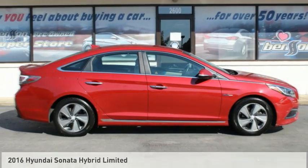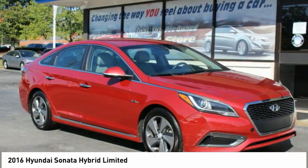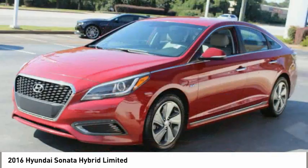To show you the 2016 Sonata Hybrid. This all-new hybrid has all the style and premiums you expect in a Sonata, along with 37 city and 39 highway miles per gallon.